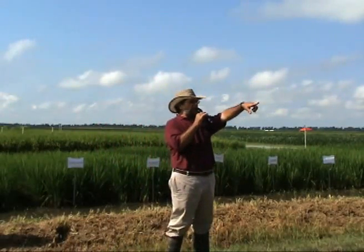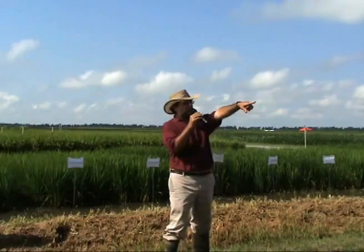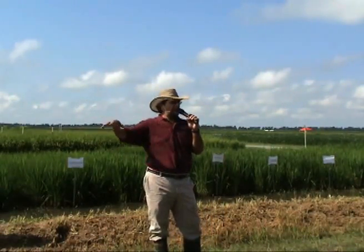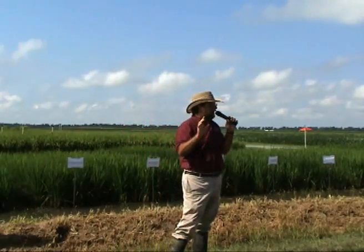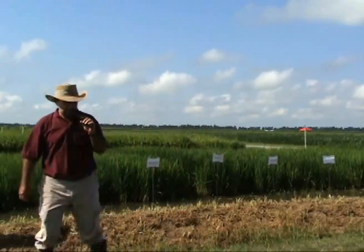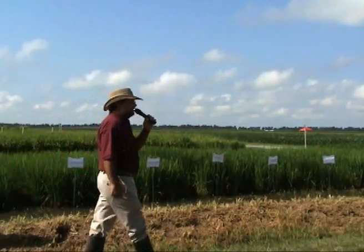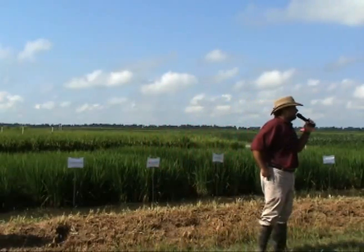If you happen to be walking by the greenhouse right directly behind us — the larger one — you can see a lot of plants that have little glycine bags on them. And those are the ones that have actually been crossed. This year we have done a wonderful job with a historically high number of crosses successfully done. Thank you, Jill.